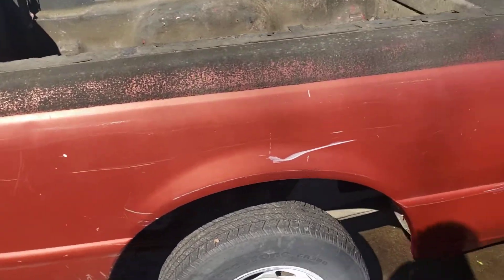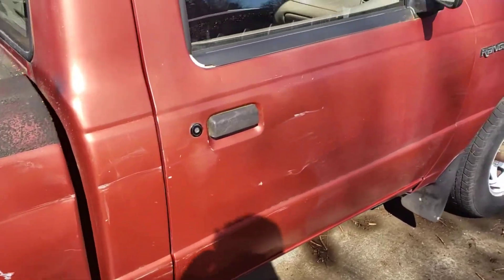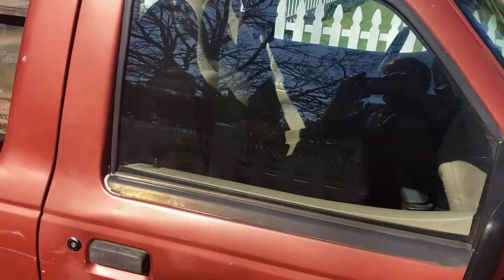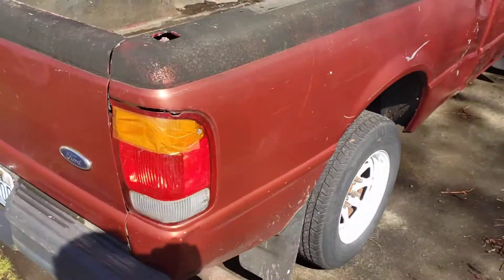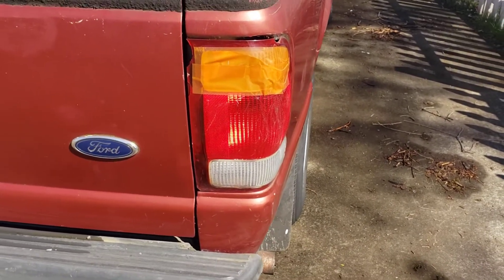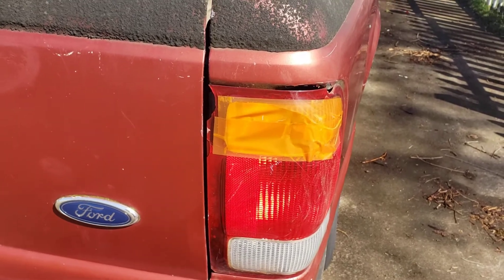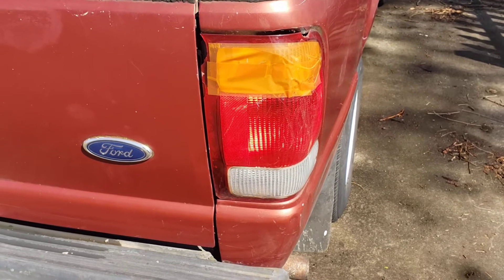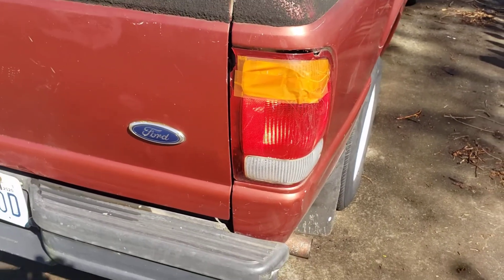There's some body damage on the passenger side here, a couple scrapes, a little dent. Let's go around to this side — broken tail light, just this top part is broke out, but I've put the orange tail light tape on there so it's legal. It's been like that for about a year and it still works, holding moisture out, but it will need to be replaced.